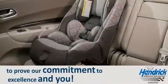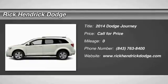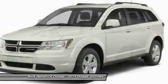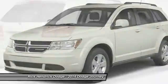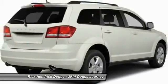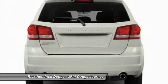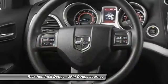The 2014 Dodge Journey combines the practicality of an SUV with the comfort of a car, all while boasting a style all its own. The Journey's optional third row seat, along with innovative features like a chilled beverage cooler and in-floor storage bins, make it a good and affordable alternative to a traditional minivan.